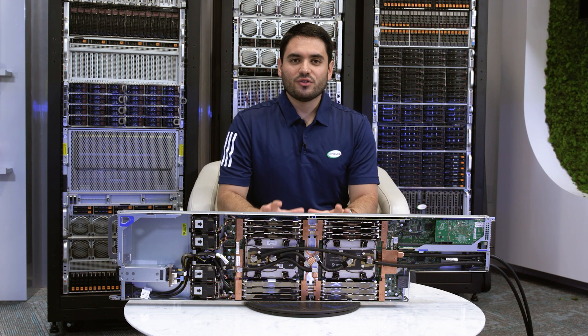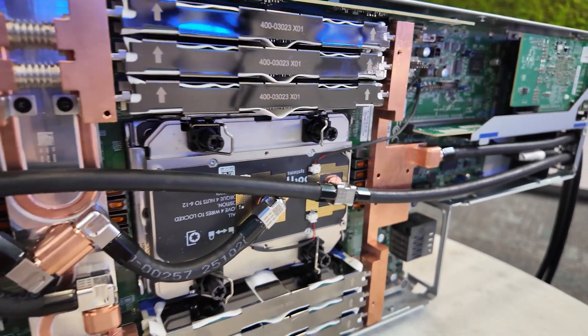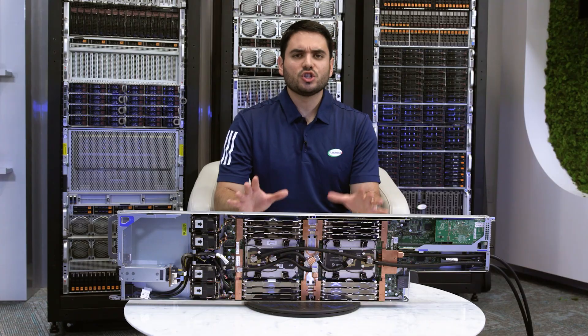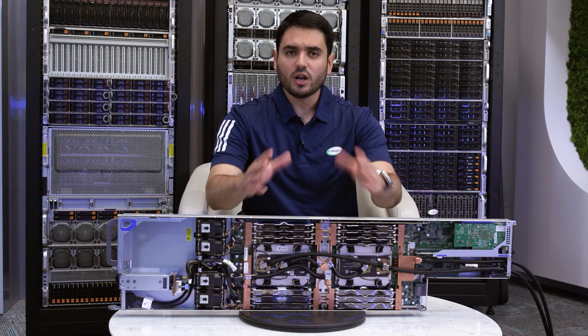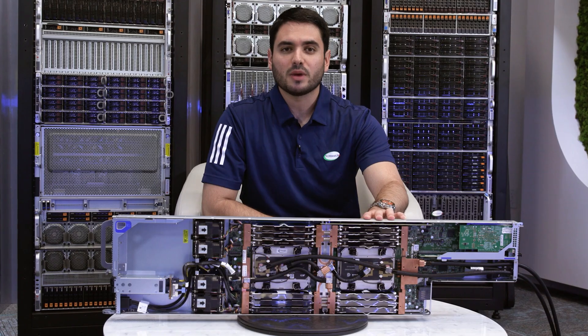Bottom line, this server is purpose-built for HPC, delivering high performance, cost-optimized design, and energy efficiency. It's not a general-purpose server — it's engineered to meet the unique demands of HPC workloads. If you want to learn more about this exciting new product, please visit us at supermicro.com.